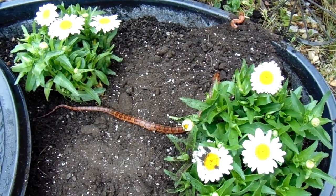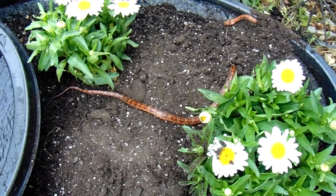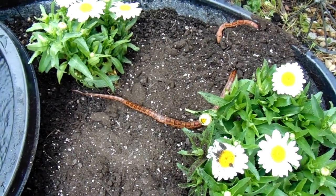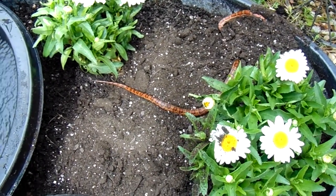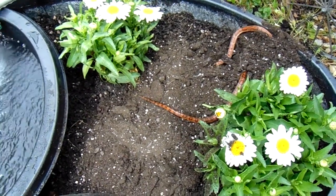Hello everybody, guess what? I've been to Lowe's today. Let me tell you about the snake first of all. Recently I ordered a snake book from Amazon, and I just looked up this snake and guess what? I think this is a corn snake.